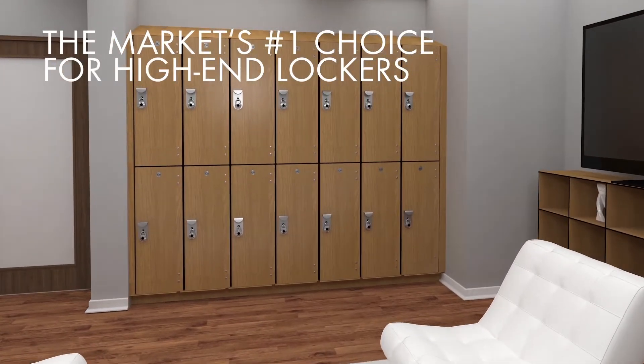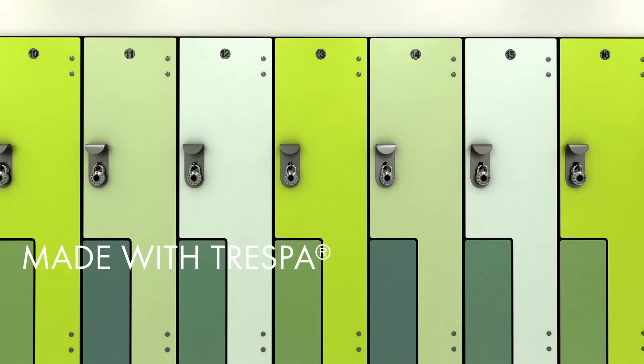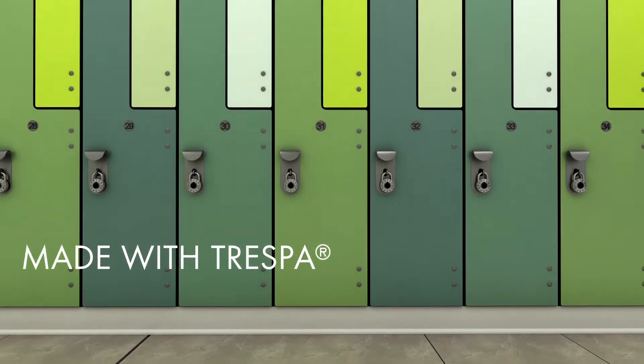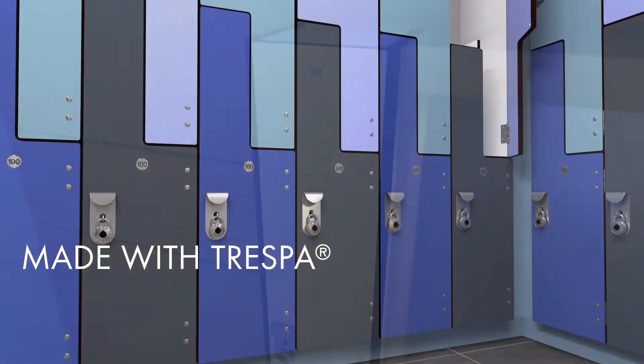Introducing the market's number one choice for high-end lockers. Made with Trespa, a solid phenolic material, Spectrum lockers are your absolute best product choice for aesthetics and durability.